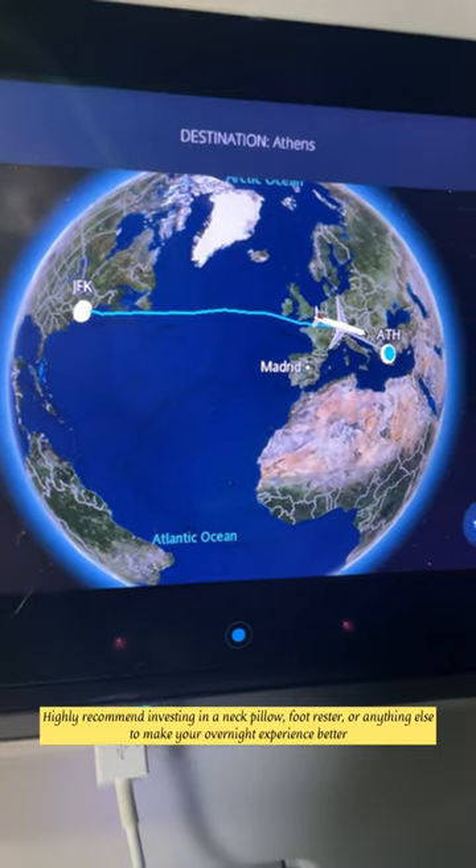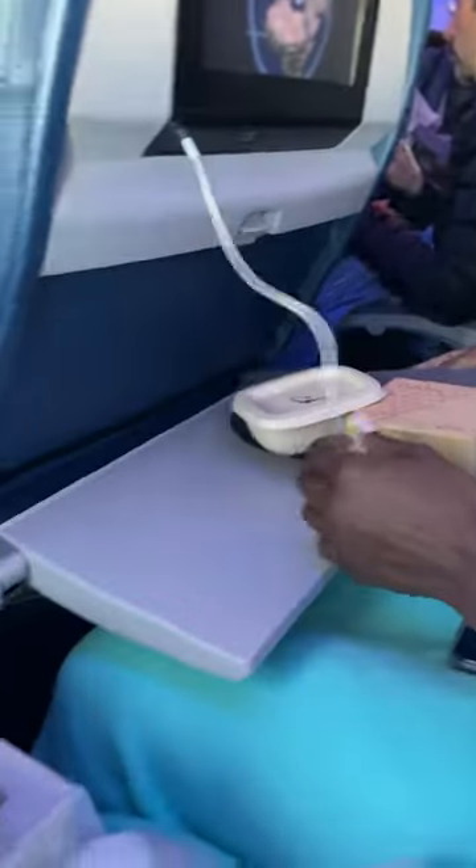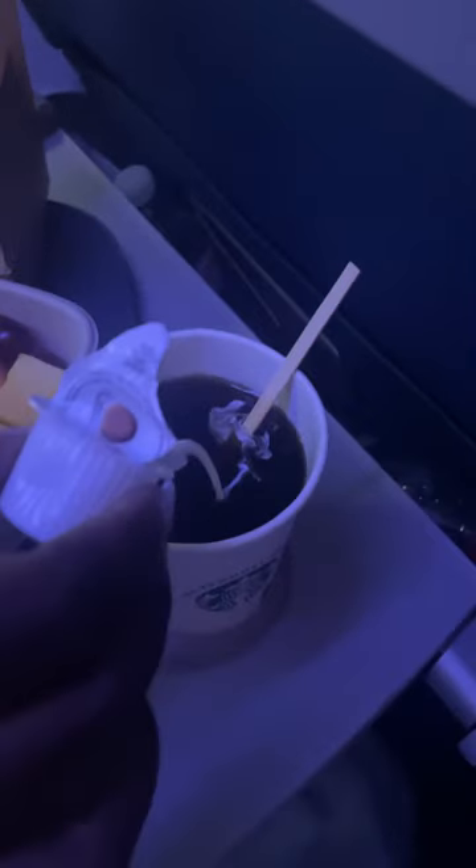We did have an overnight flight, and if you do a flight like this I highly recommend bringing items to have a better sleeping experience, because there's not much room in economy as you already know. It's just something to keep in mind when booking this type of flight.